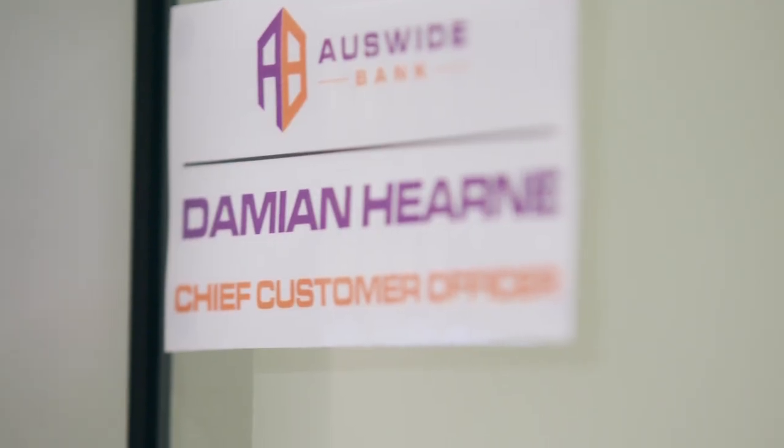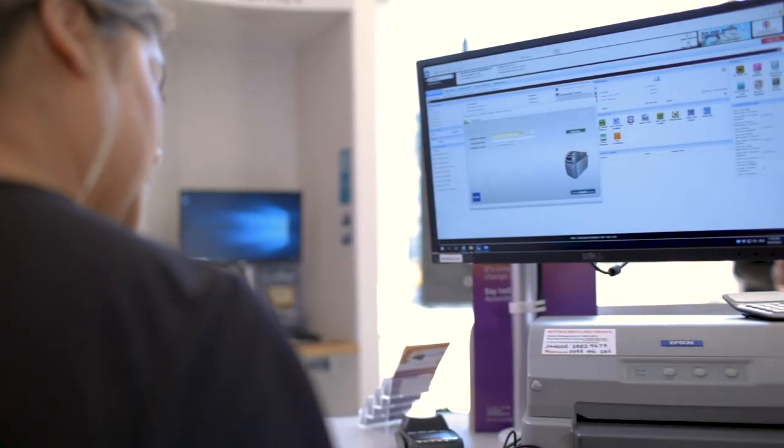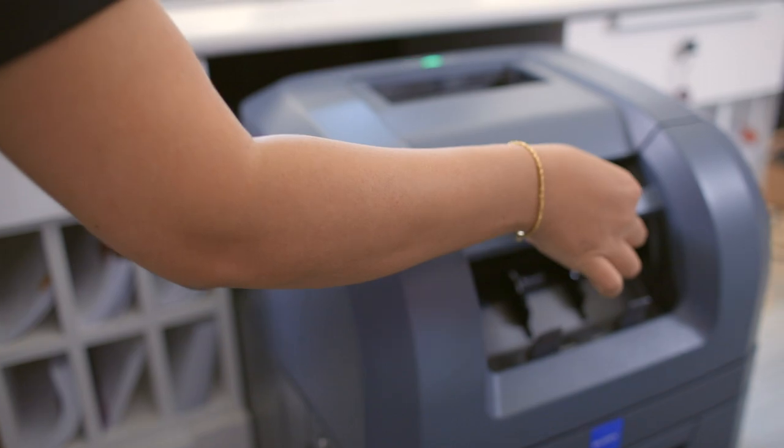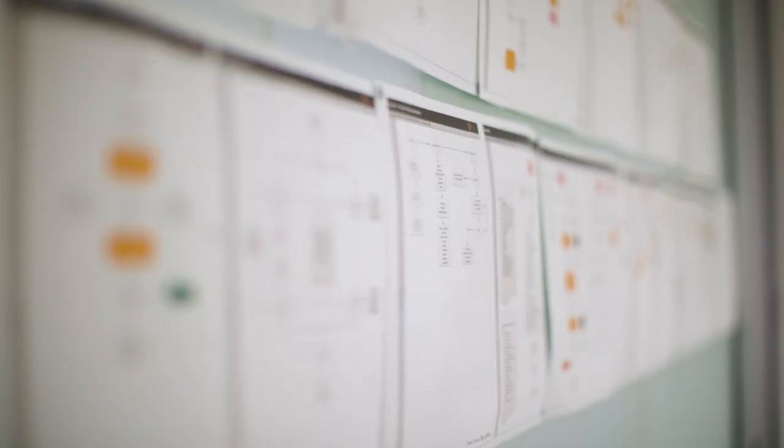As Chief Customer Officer, responsible for nearly 150 staff, it's important for me to make sure they have the tools to do their job and provide the right customer experience. We've got 904 processes already mapped, and over 700 that have been published.